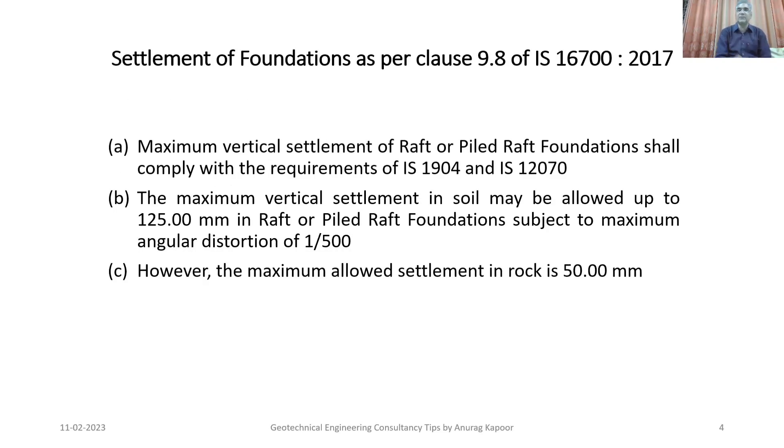Regarding settlement of foundations, clause 9.8 of IS 16700:2017 states that the maximum vertical settlement of raft or pile-raft foundations shall comply with IS 1904 and IS 12070. However, the maximum vertical settlement in soils may be allowed up to 125 mm for raft or pile-raft foundations, subject to a maximum angular distortion of 1/500. In rock, the maximum allowed vertical settlement is 50 mm.